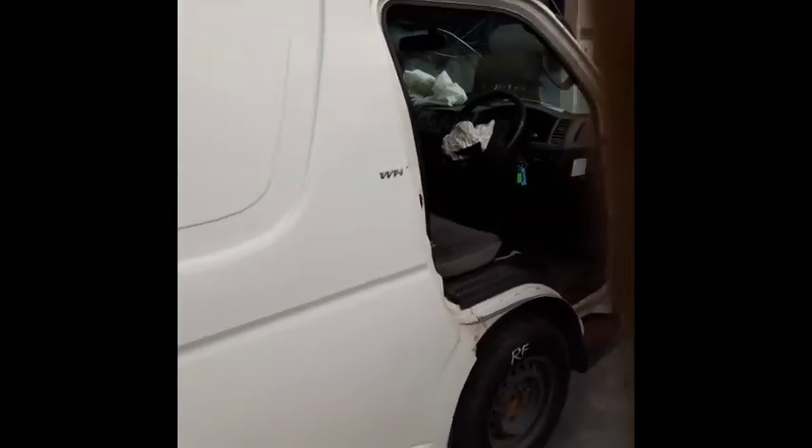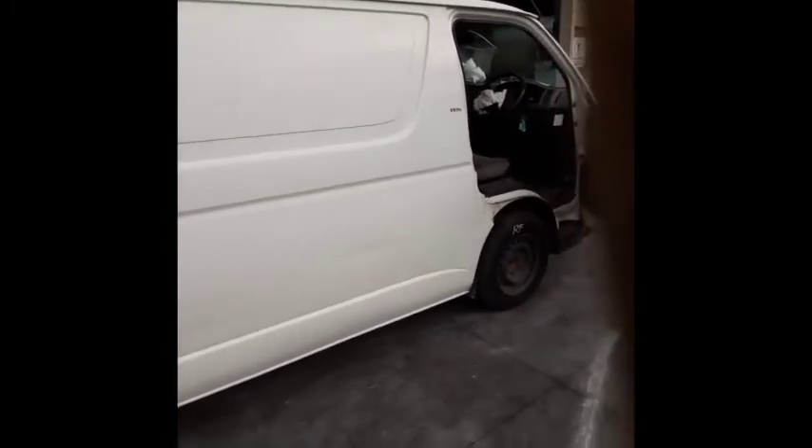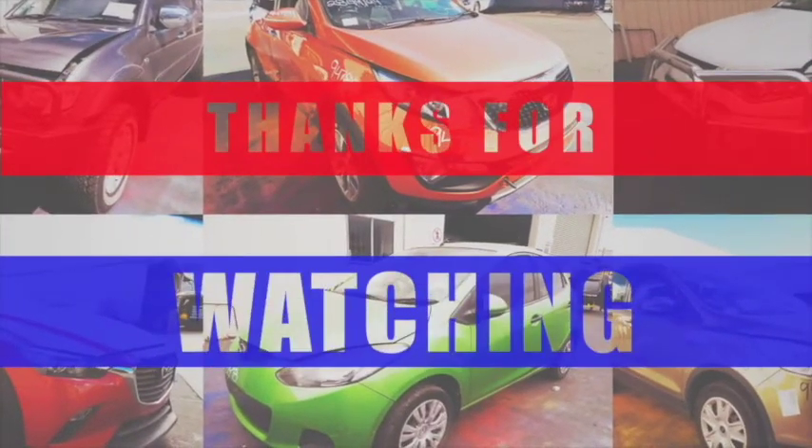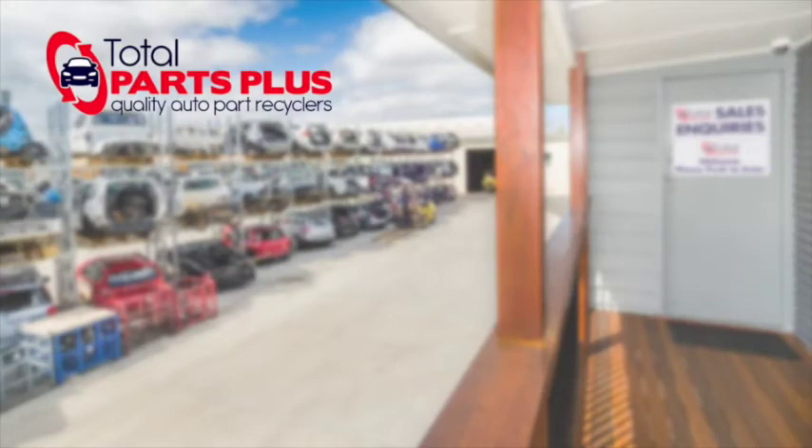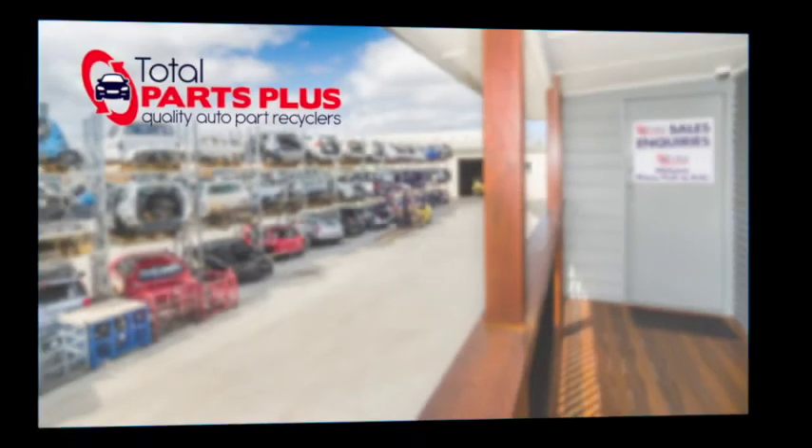Thank you for watching this video. I'm Dean from Total Parts Plus. We'll see you next time.